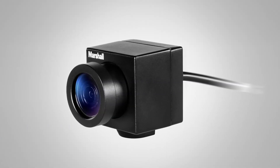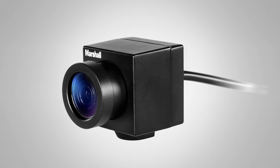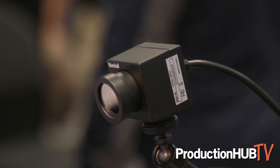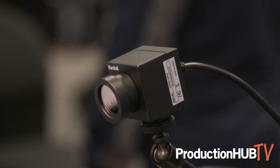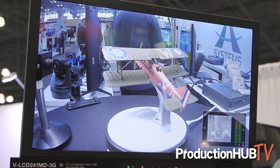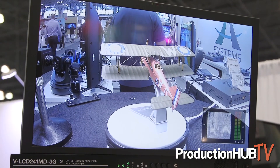Here we have our CV502 weatherproof — the CV502 WPMB — which gives you those broadcast frame rates as well as an IP67 weatherproof rating. It comes with a 10-foot breakout cable to HD-SDI as well as RS-485 remote adjustability.